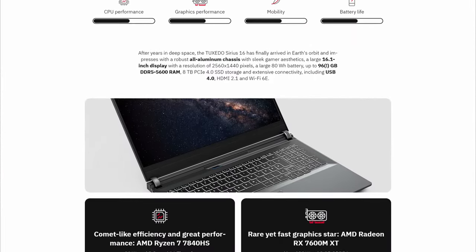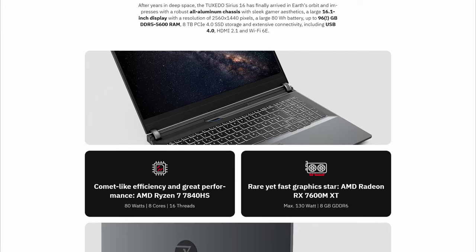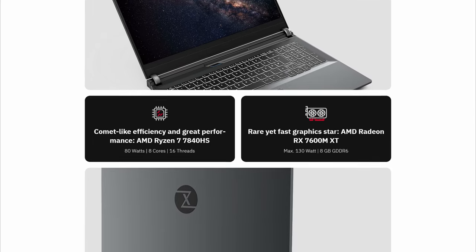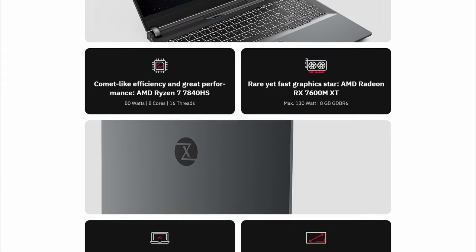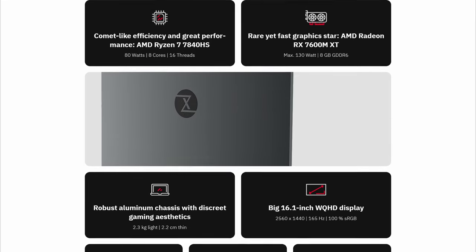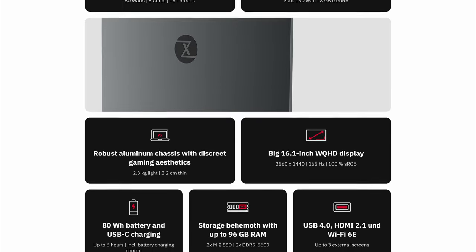The Tuxedo Sirius features two M.2 2280 SSD slots using PCIe 4.0, with hybrid and discrete graphics: AMD Radeon 780M integrated, plus an RX 7600M XT with 8GB of GDDR6. The CPU is a Ryzen 7 7840 — 8 cores, 16 threads, 5.1 GHz max boost. It supports DDR5 RAM up to 96 gigabytes, has an aluminum chassis, four speakers, and an 80 Wh battery rated for up to six hours of use.